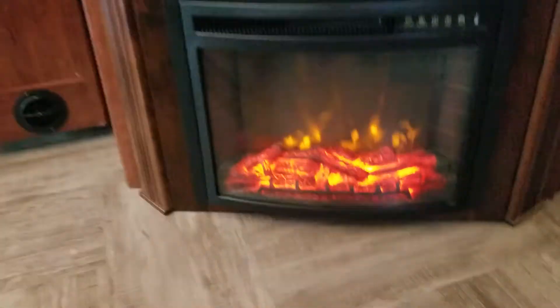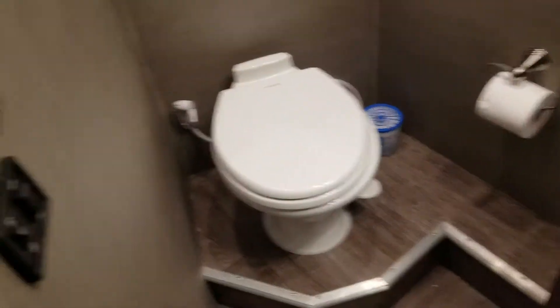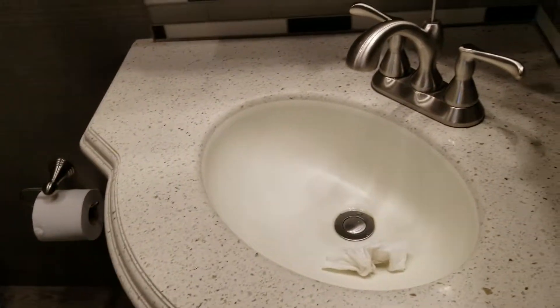We have a bath and a half, so I'll show you that. Here's the half bath — got a nice little medicine cabinet, a window, and a sink.